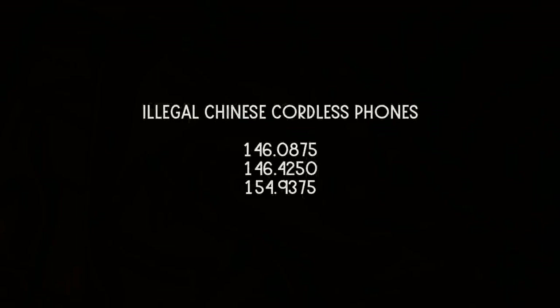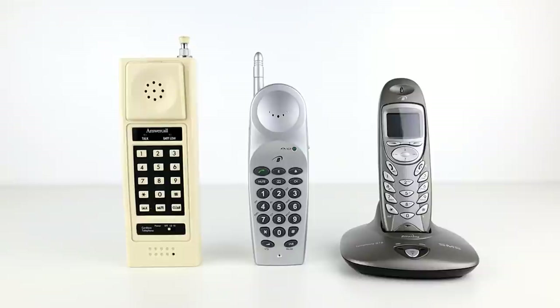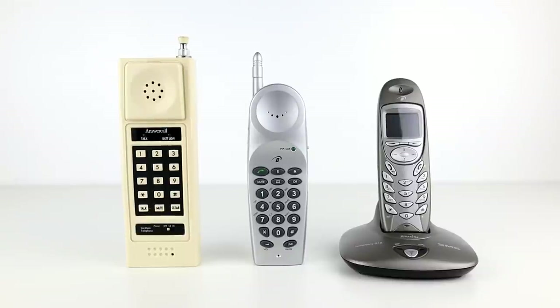There were also some illegal cordless phones found on UK analogue police, ambulance and fire frequencies. There were three known frequencies and it's believed that these phones came out of China. I've got a few models of analogue cordless phones and I pulled out a couple in order to show you them working on an SDR.